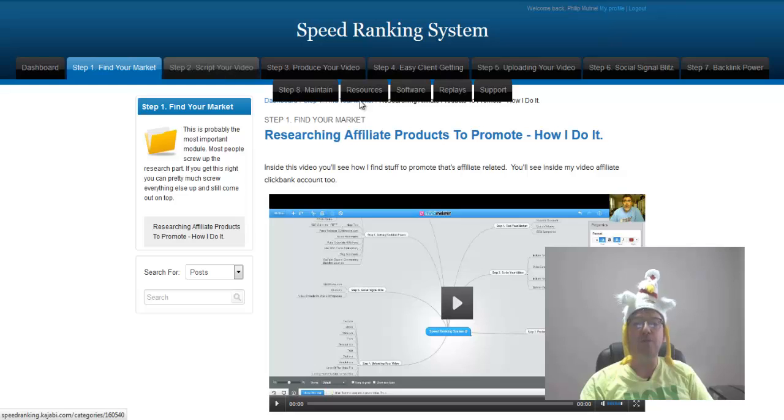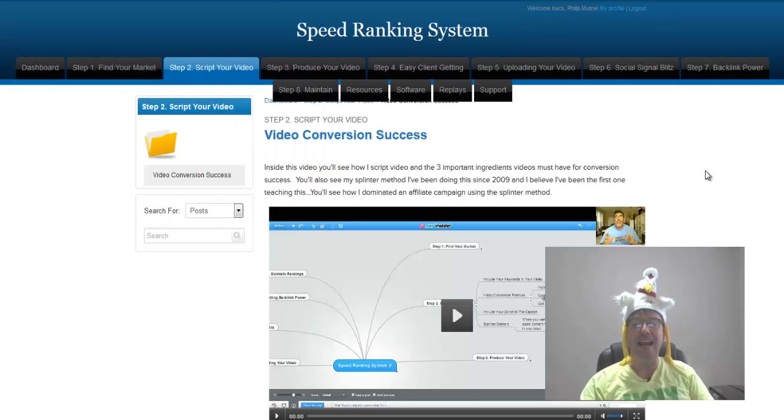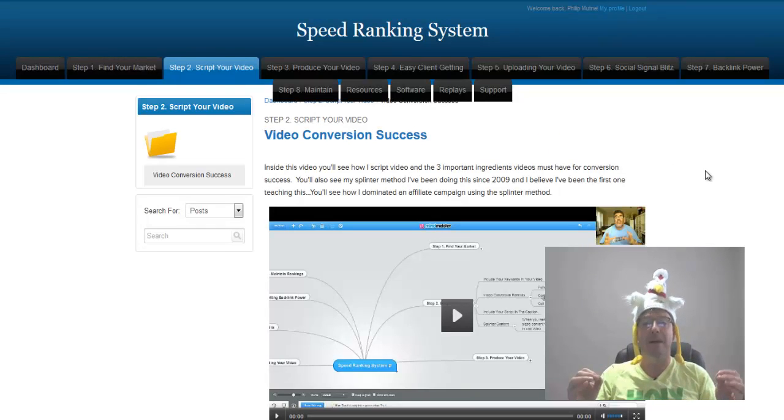Then we go to step two: scripting your video. Anthony goes through step by step how to create your video script. There's actually an art to video scripts. I'm a copywriter — I write sales copy as well as video sales copy, and there is a conversion process to it. The strategy is outlined step by step, paint by numbers by Anthony. You'll definitely be satisfied with this amazing module in step two.